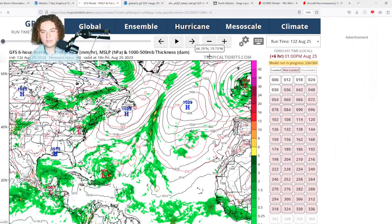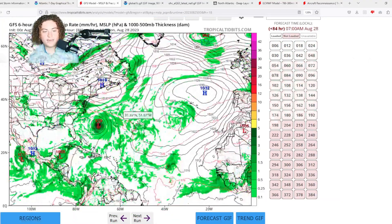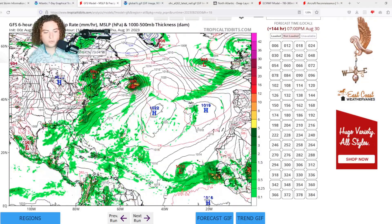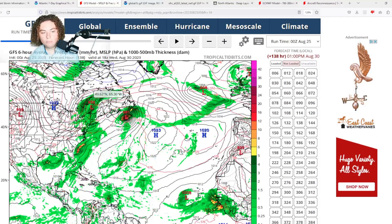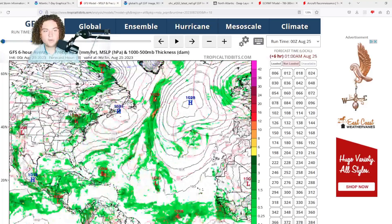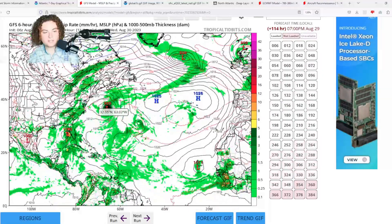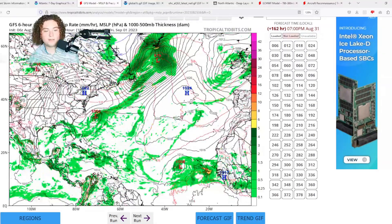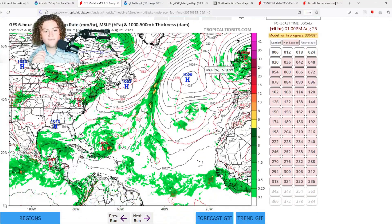Here's the 12z GFS, but first the 0z GFS for backstory: the 0z GFS had this organizing and strengthening up to tropical storm strength before approaching Florida, around Sarasota, before moving parallel to the Carolinas. The 6z GFS shows similar stuff, except it has it strengthening a little bit more — potentially to 50 mile per hour tropical storm strength — as it impacts north of Tampa Bay, then moves parallel to the Carolinas and gets pushed out to sea.